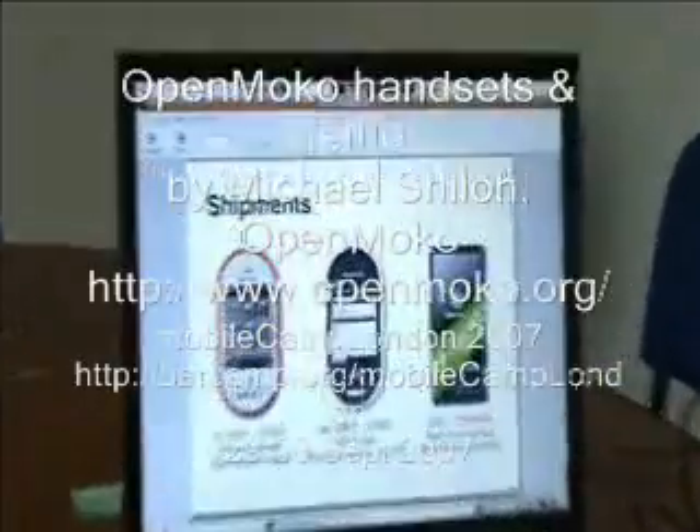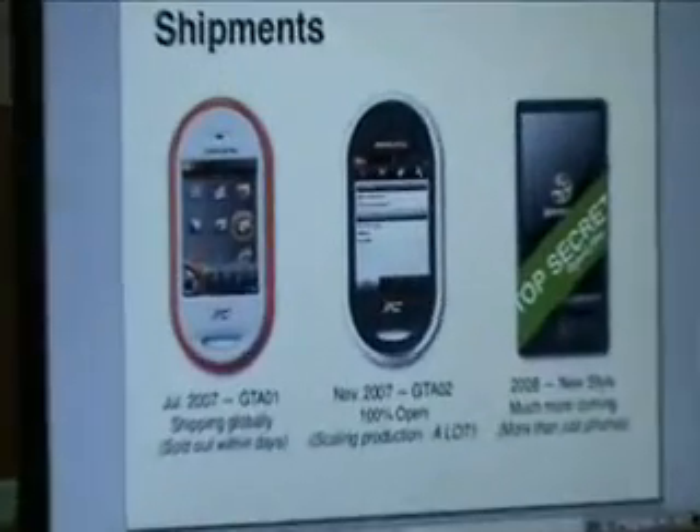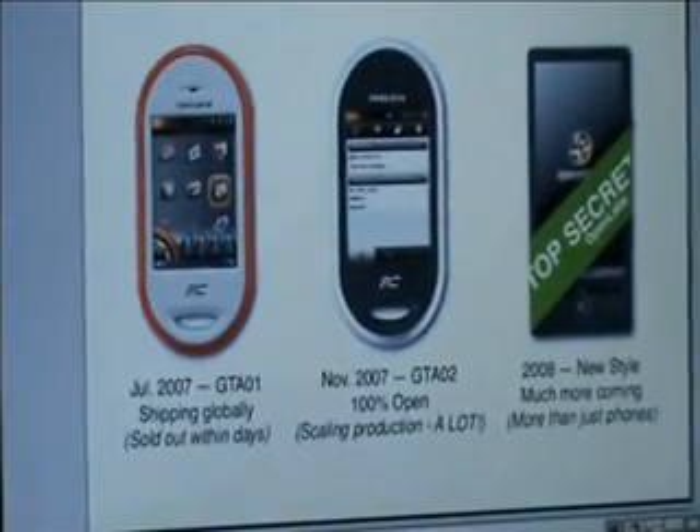Even though OpenMoko is a software project, there is of course a hardware component to this. We do have to deliver, and we want to deliver, handsets that are designed to support the OpenMoko software.